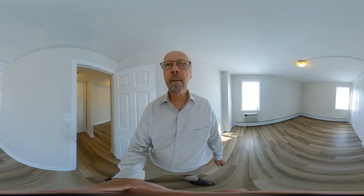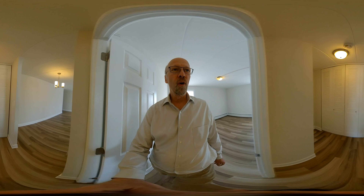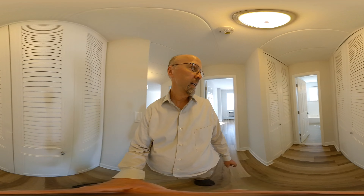Of course, a double closet there and out here in the hall — one double closet on this side and a single closet on this side.